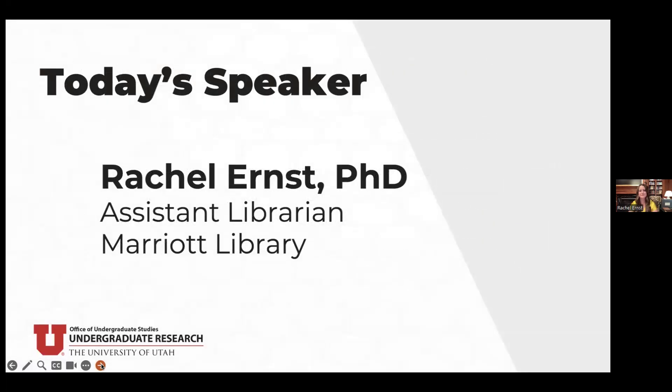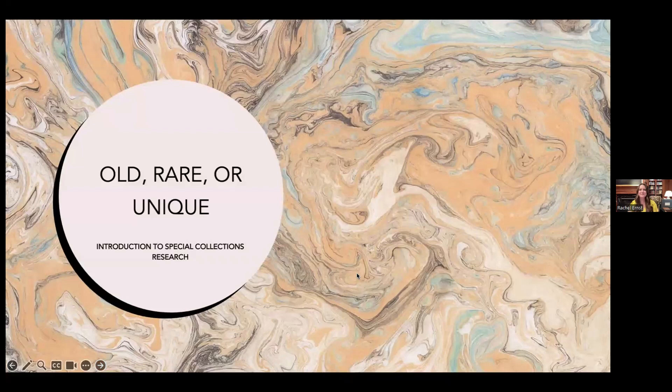I'd like to introduce today's speaker, Dr. Rachel Ernst, Assistant Librarian in the Marriott Library. Hello everyone, thank you so much for having me — I'm excited to be with you today.